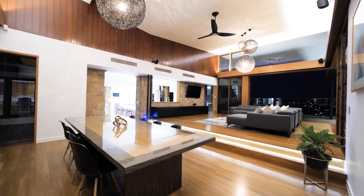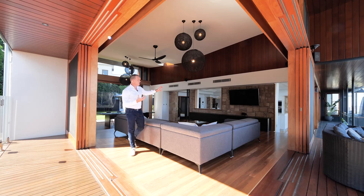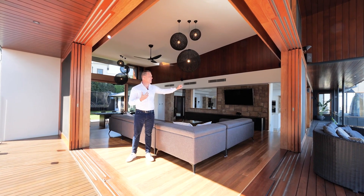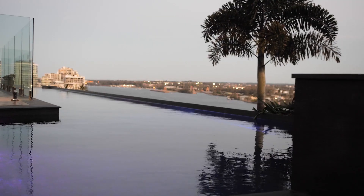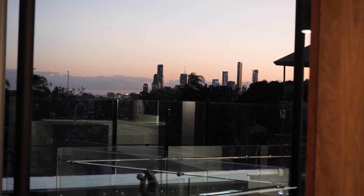You've got separate living spaces, one on each side. What's so unique about this home is every living space gives you a different vista. Over there you've got the river down to Hamilton, and from here you've got the city across to Bulimba and Balmoral.